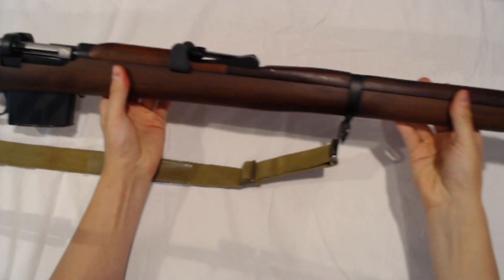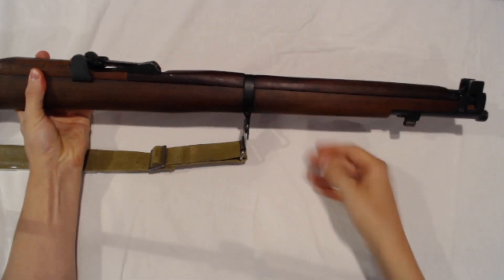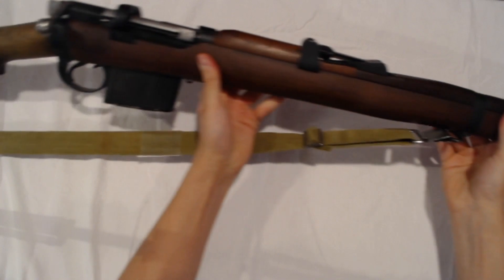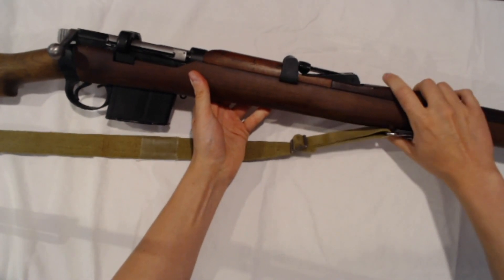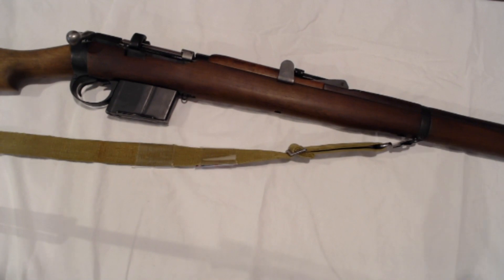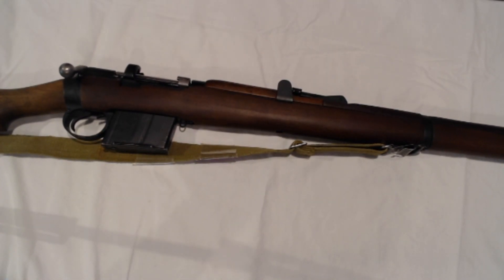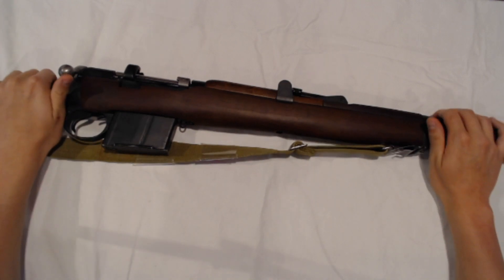These rifles are usually in pretty rough shape but are still readily available. They can be found from anywhere from $350 all the way up to $600 or $700 for nice examples. These rifles also hold the distinction of being the last general-issue bolt-action rifle, which I think is pretty neat. I would highly recommend picking one of these up if given the opportunity — I don't think you'd regret it.